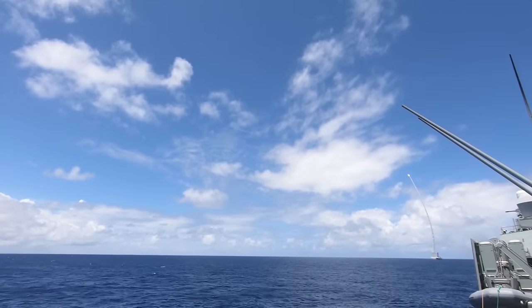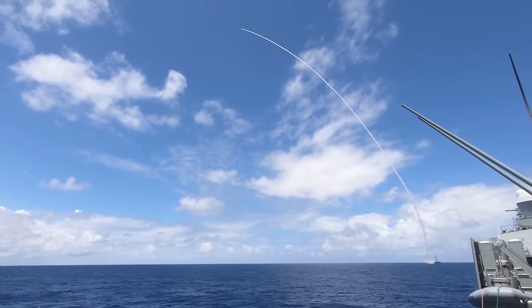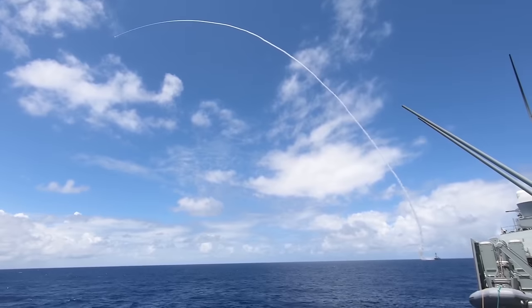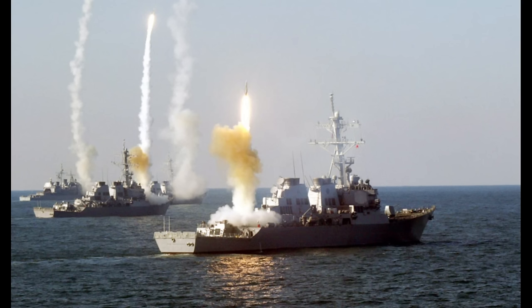The three ships of Batch 2 of the Sejong the Great class will have additional newer American weapons to be carried inside the Mark 41 VLS, which will be discussed when covering the Batch 2 ships.